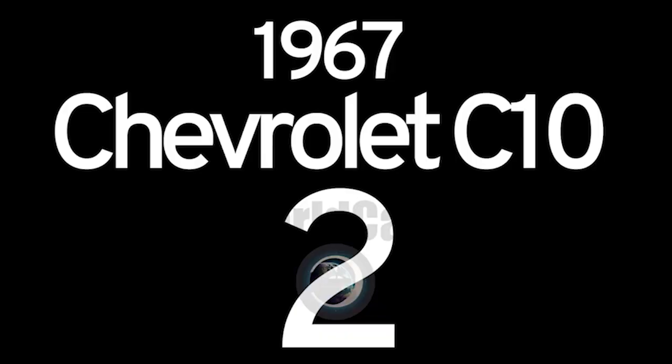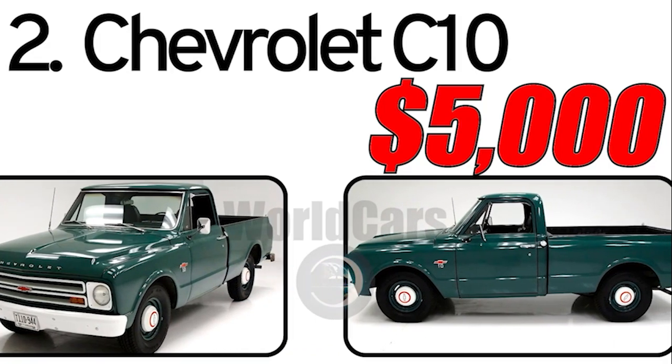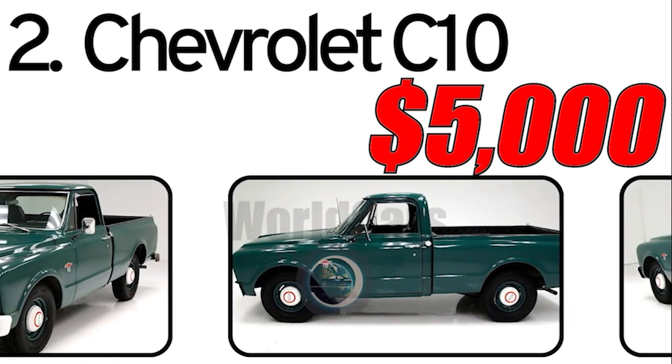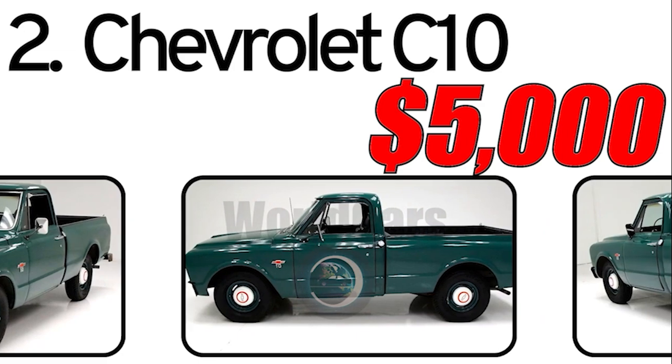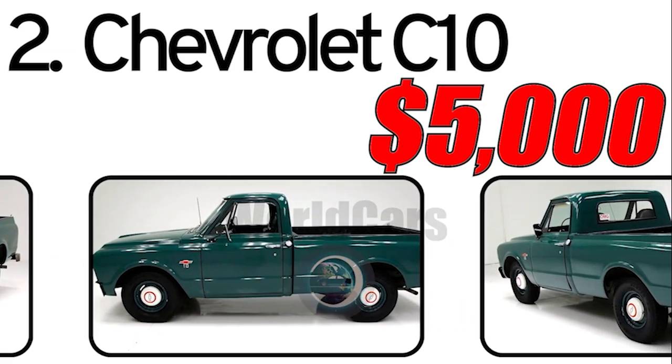Number 2: Chevrolet C10 1967. The Chevrolet C10, introduced in 1967, was part of Chevrolet's CK series of full-size pickup trucks. This series, known for its durability and versatility, has become iconic in American automotive history.